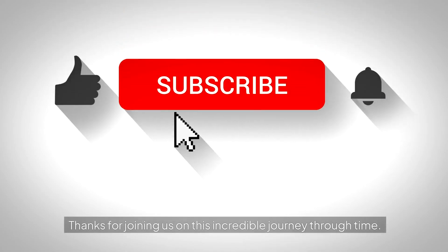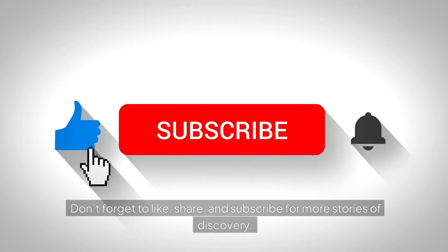Thanks for joining us on this incredible journey through time. Don't forget to like, share, and subscribe for more stories of discovery.